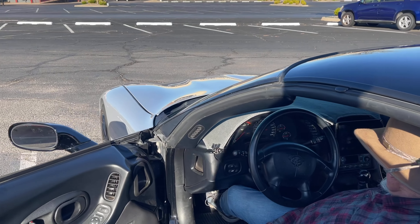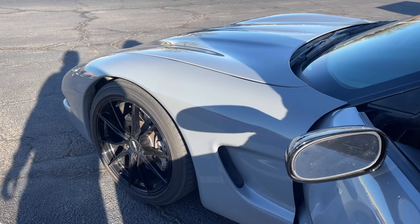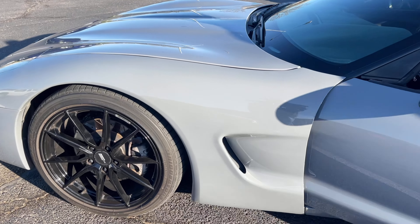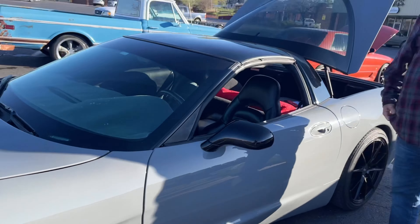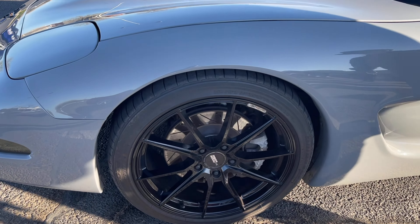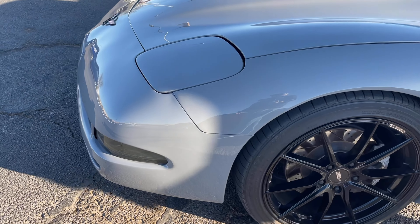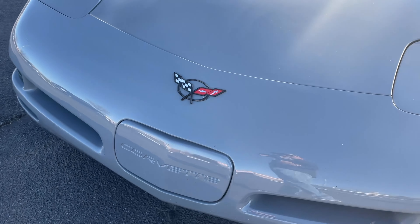Got 200 miles on the dash, guys. Going around the car — got 19-inch wheels all the way around, it's been lowered, aftermarket exhaust, and LEDs all the way around.